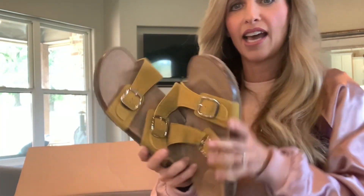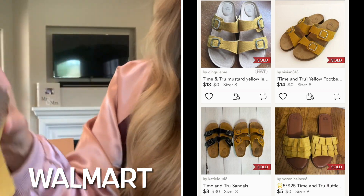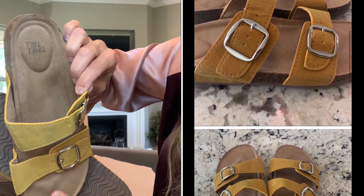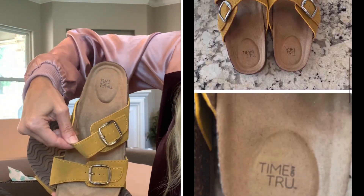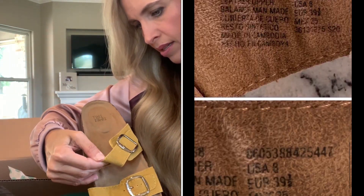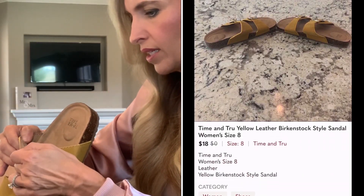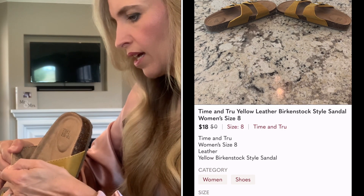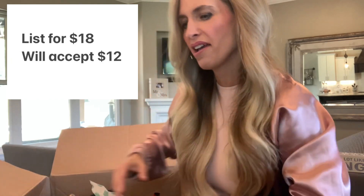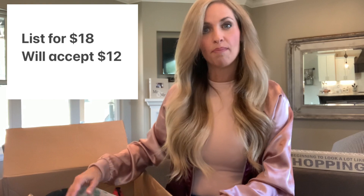The first one: Time and True. They look like Birkenstocks, but I think Time and True might be like a Target brand. Excellent condition, mustard yellow, and they are leather — so that's great. They are a size 8, which is a good size. I think those might not go for a ton, but my best guess is maybe $18.